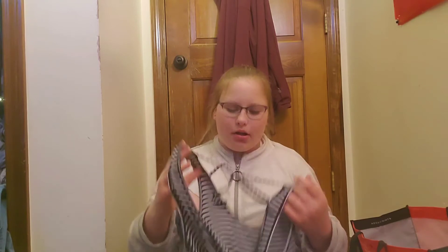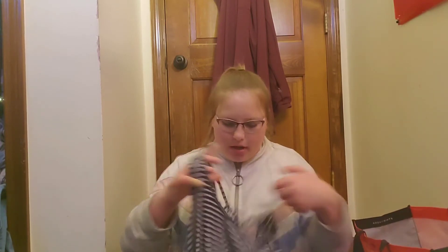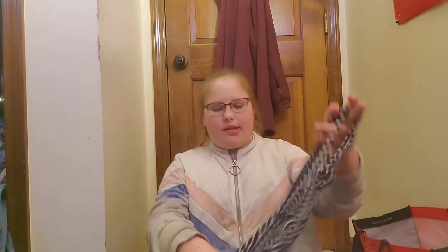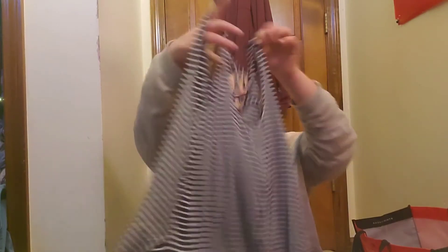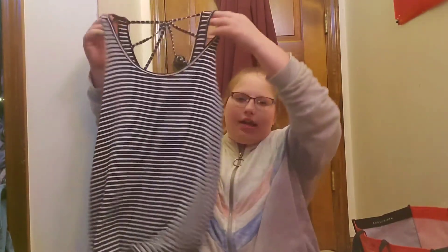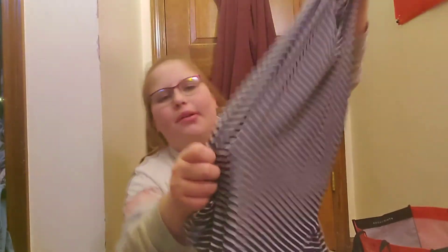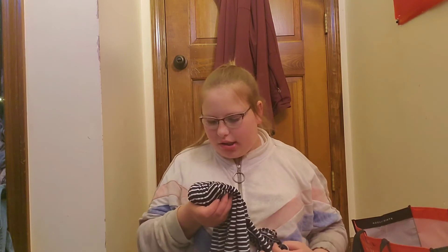So this is from Hollister again. How much do you want to bet the next thing is going to be from Hollister? A lot of these things are from Hollister. This is a striped tank top — this is my sister's. I was glad to give it to her because it honestly looks like it's going to make me sick, it's so intricate. But here's what it looks like — black stripes, tank top. It's great for summer.